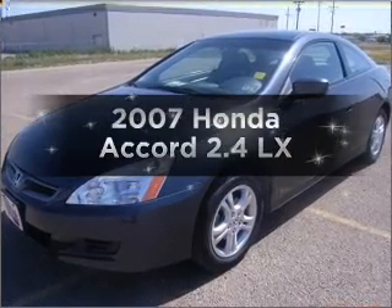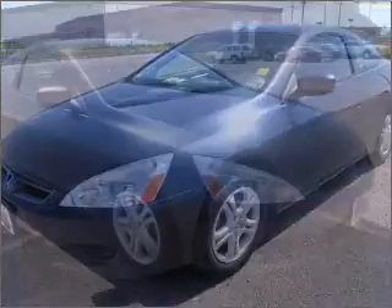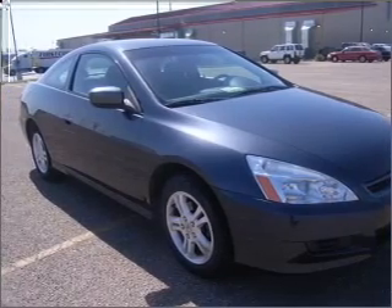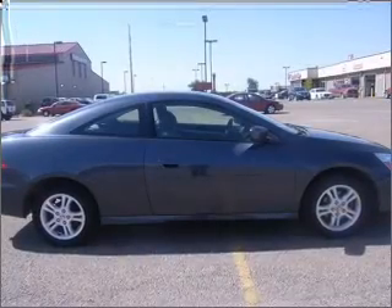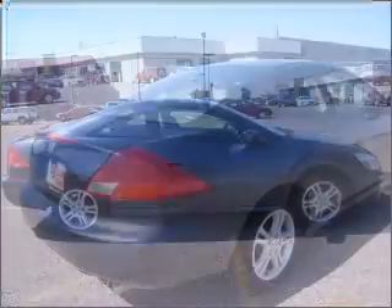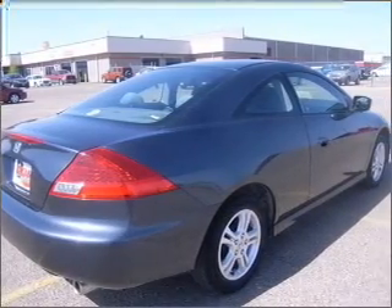The 2007 Honda Accord. This is the set of wheels you've been looking for, with an efficient four-cylinder engine connected to a smooth-shifting five-speed automatic transmission. Premium wheels lend a distinctive appearance. The anti-lock braking system will help deliver you safely to your destination.